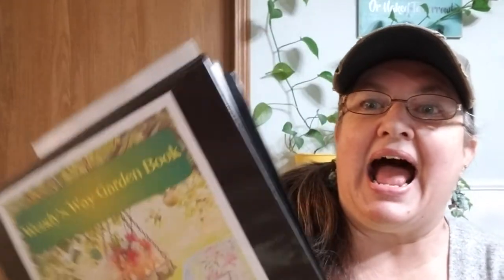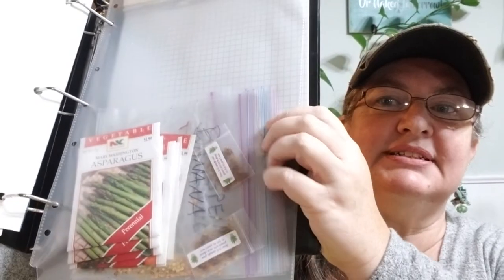You can go online at rareseeds.com — I'll put a link in the description. This year I decided I was only going to order what I was actually going to use, things we really love. I also made myself a cool garden binder — Wendy's Way Garden — where I keep the catalog, the seed order receipt, saved seeds, and a graph notebook so I can lay out my garden.